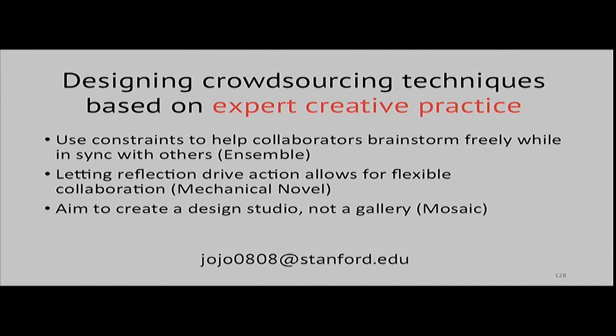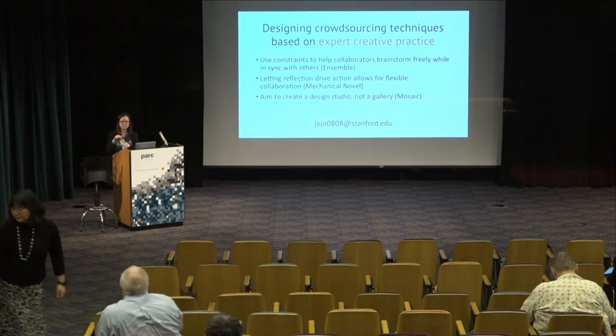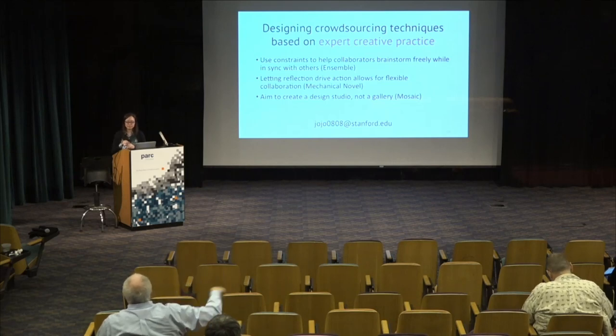That's pretty much it for my talk, so thanks so much for listening. I'd be happy to take any questions now.